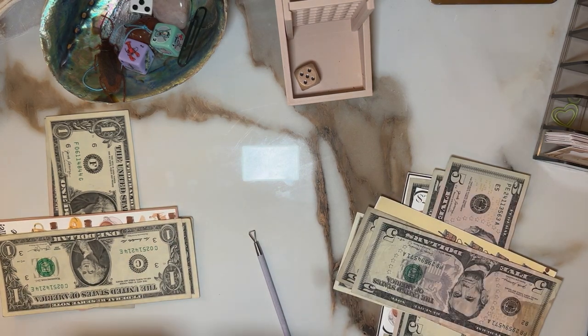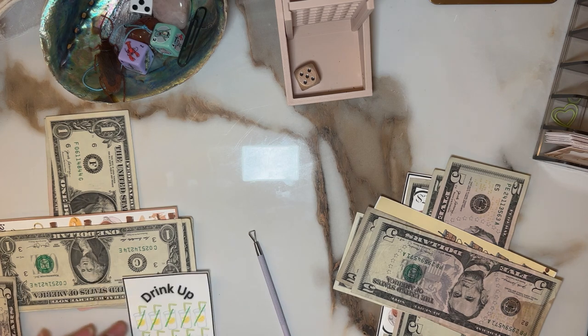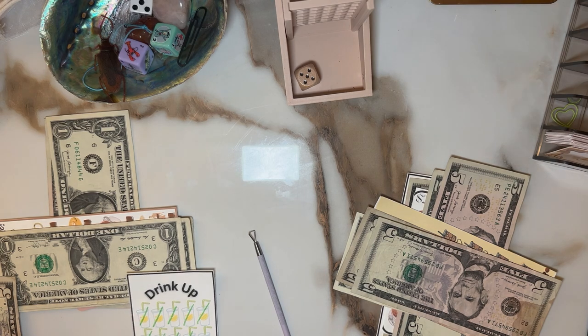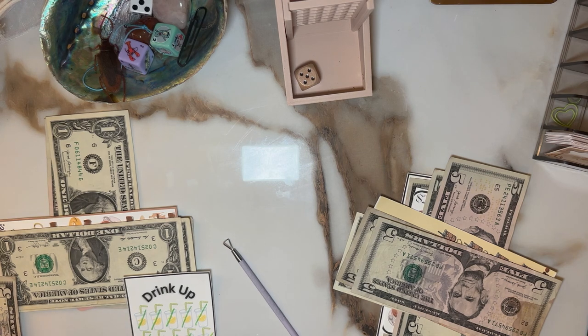Number three got twenty dollars. These are two dollars a piece, so we need two, four, six, eight, ten, twelve, fourteen, sixteen, eighteen, twenty — we'll have one left for this. Very nice. Drink up — you're almost done. Drink up indeed.